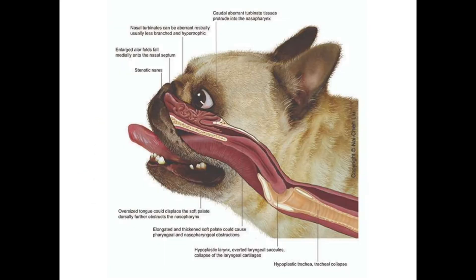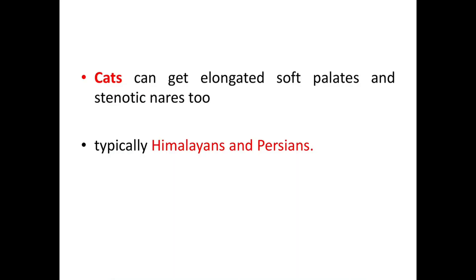This picture represents a typical brachycephalic breed head and throat. In this diagram you can see the different components: hypoplastic trachea, stenotic nares, and elongated and thickened soft palate. An oversized tongue which displaces the soft palate dorsally and obstructs the nasopharynx is also visible. Cats — particularly Himalayan and Persian breeds — can also develop elongated soft palate and stenotic nares due to their flat-faced anatomy.